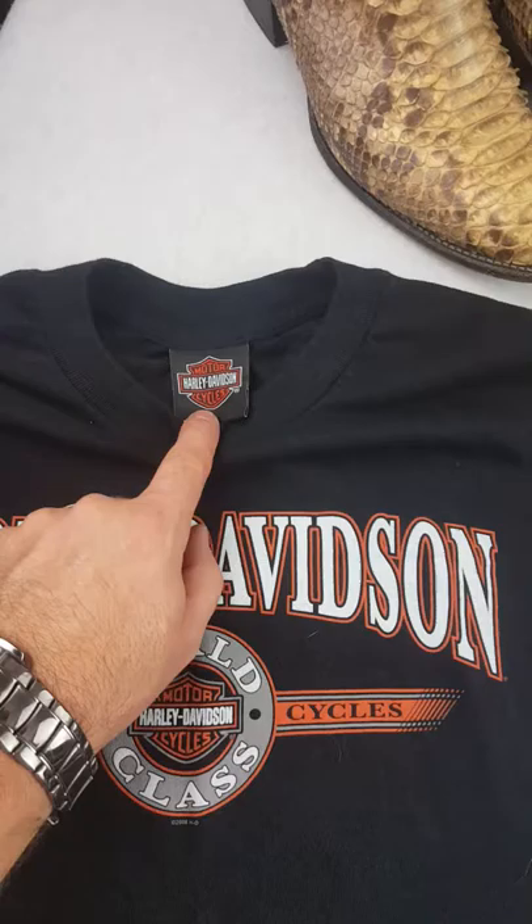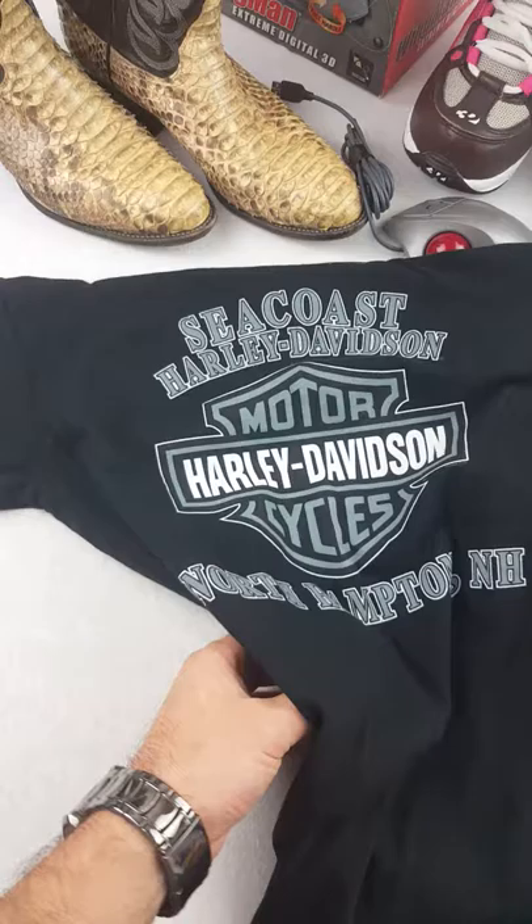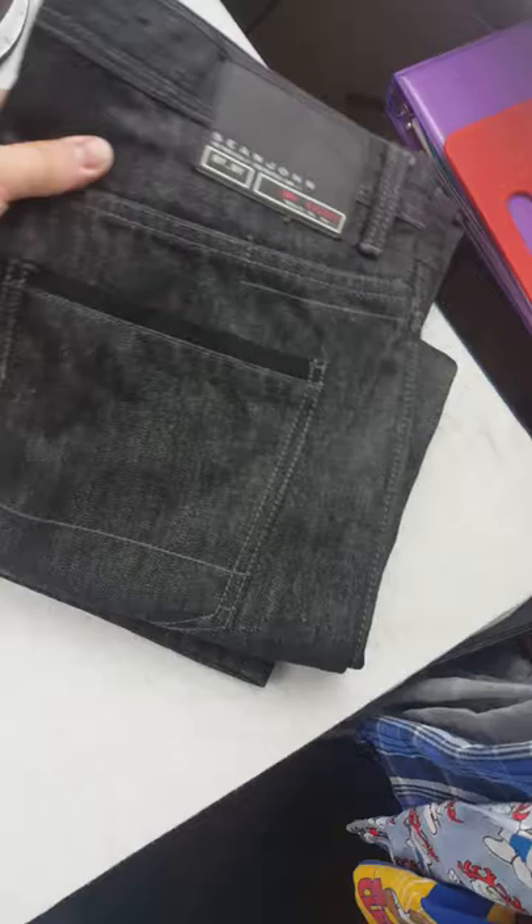Got a Harley Davidson t-shirt — it has the Harley Davidson tag on it. I've sold tons of Harley stuff in the past. It's a Seacoast Harley Davidson on the back, North Hampton. I'll probably ask $25 or so for that and I'll probably get it.